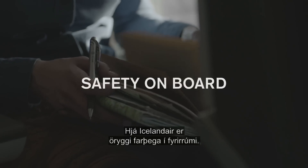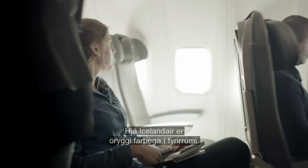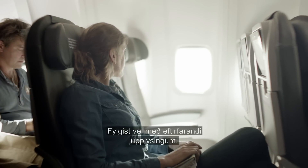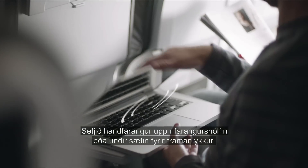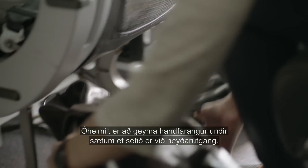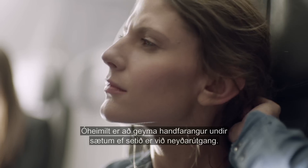For Icelandair, your safety on board is most important. Please pay close attention to the following information. Place your carry-on items in the overhead compartment or under the seat in front of you. No storage of carry-on items is allowed by the exits.